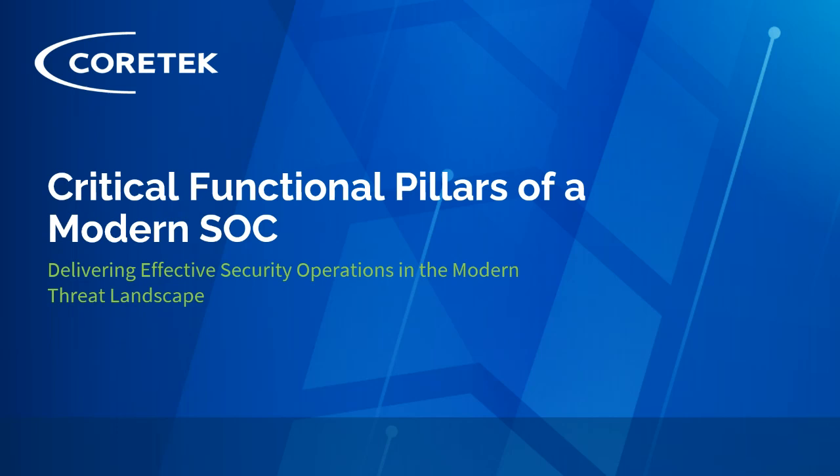All right, I think we're live. Appreciate everybody bearing with us as we let the attendees filter in. We'll get started here for our webinar about the critical functional pillars of a modern SOC, and essentially the key components from a Cortex perspective of delivering effective security operations practices in the modern threat landscape.